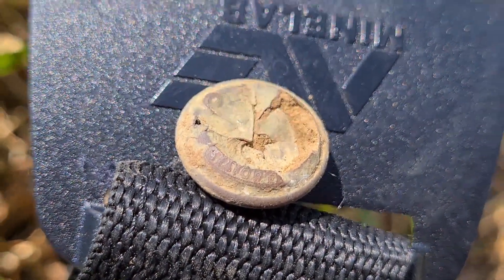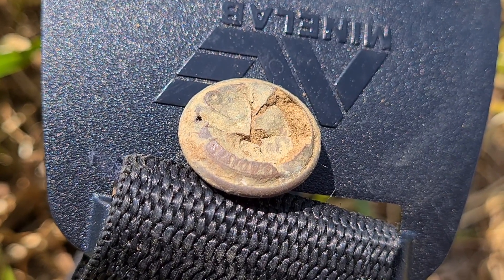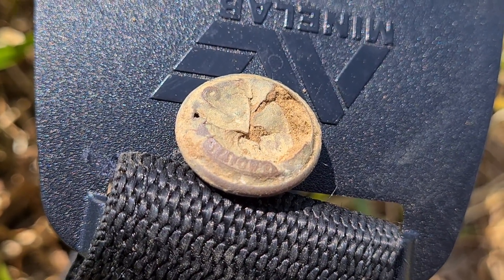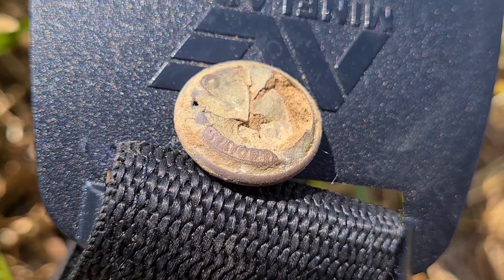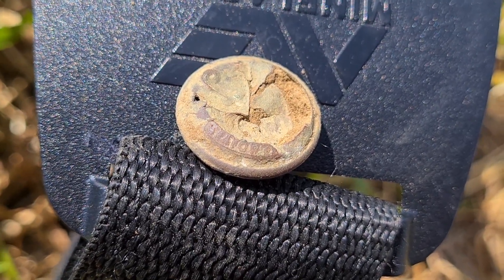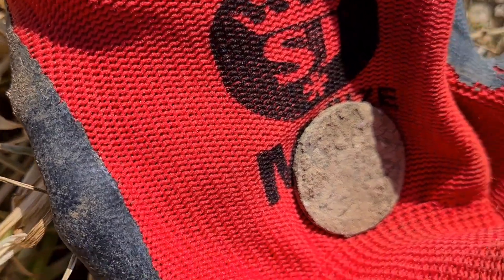We've got ourselves another military button — I can't quite work out what that says, but sadly the top has caved in. I think this one might be Navy. Sorry for the horrible wind, but on we go.